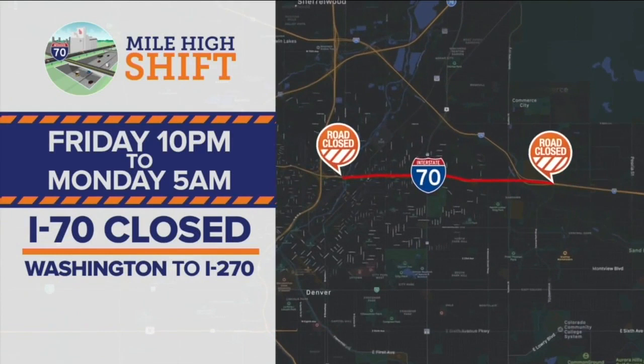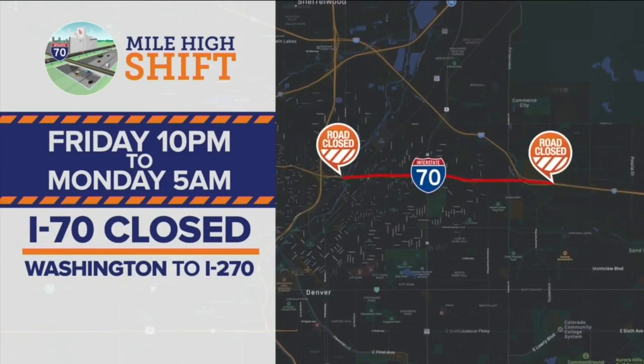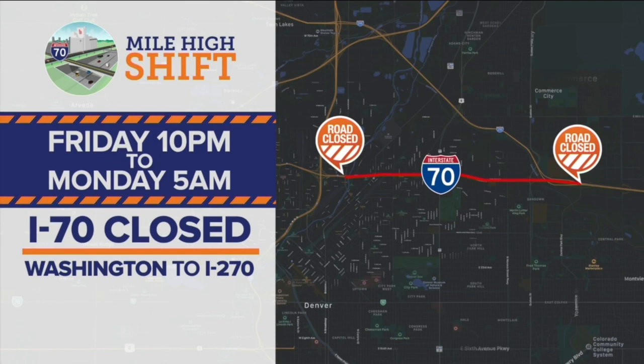I-70 will be closing between Washington and 270 Friday night at 10 o'clock for the big switch from the viaduct to the new lowered section of the highway. The highway will reopen in its new configuration Monday morning at 5 a.m. It should be an interesting change for the way folks drive through there.